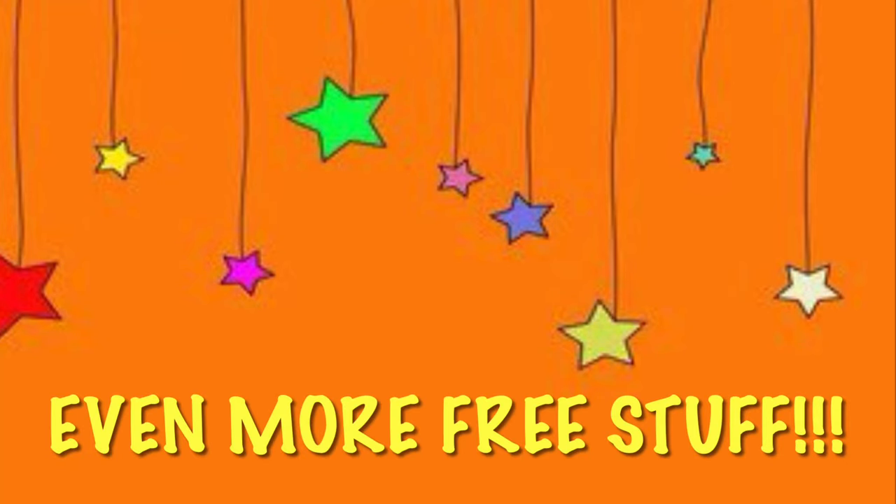Hey guys, I am back with even more free stuff at Dollar General. We got tons of new coupons and there were even some that I had missed — some cashback offers that are going to make some items super cheap. So if you are interested, just keep watching. Remember, this clearance event ends June 13th.